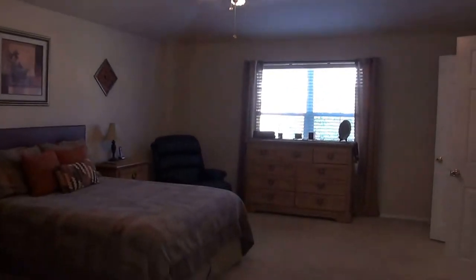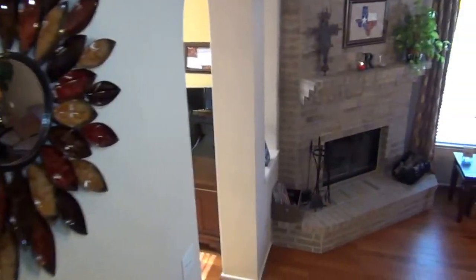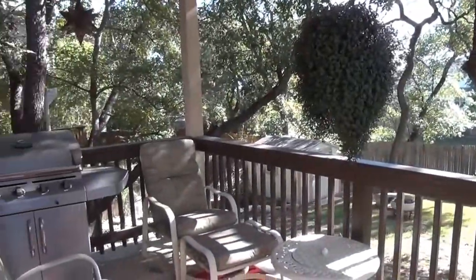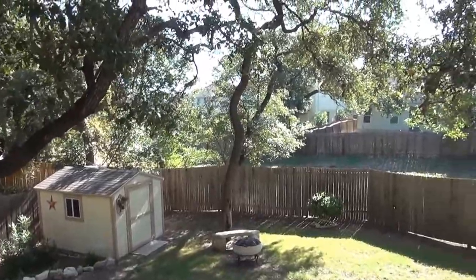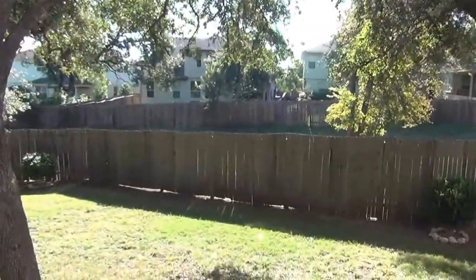Lots of natural light in this home. Now let's take a look at the backyard. This home probably has one of the nicest lots in the neighborhood — a real big covered patio, a shed in the back, a little green belt back there for more privacy. The backyard has about eight or nine oak trees, and a privacy fence all the way around.